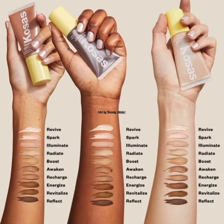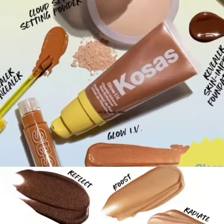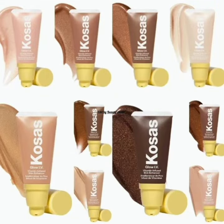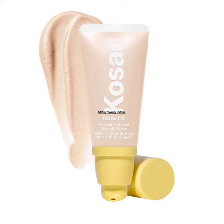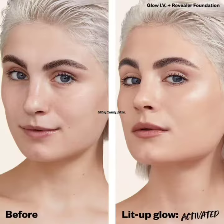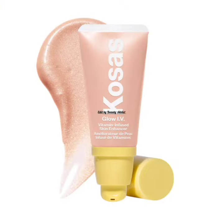Hello friends, welcome to my YouTube channel. Today's video is about Thosa's Beauty introducing their new Glow Ivy Vitamin Infused Skin Illuminating Enhancer. This is a lit-up glow activated, nutrient-rich enhancer with a hint of tint for a reflective, healthy glow that gets noticed.